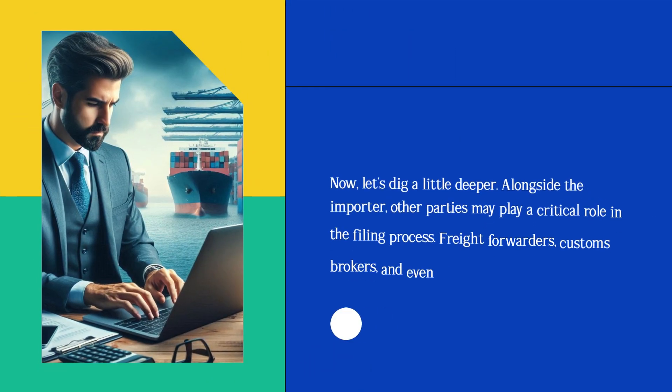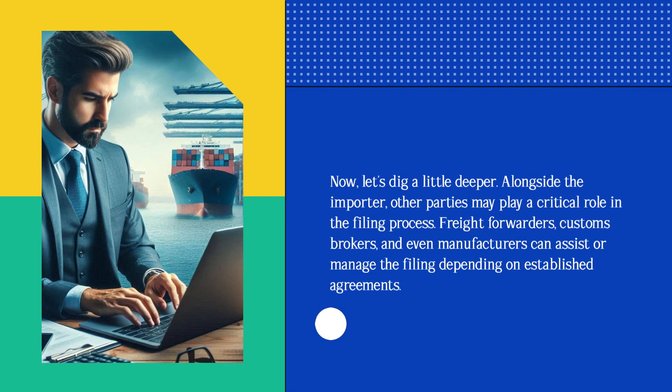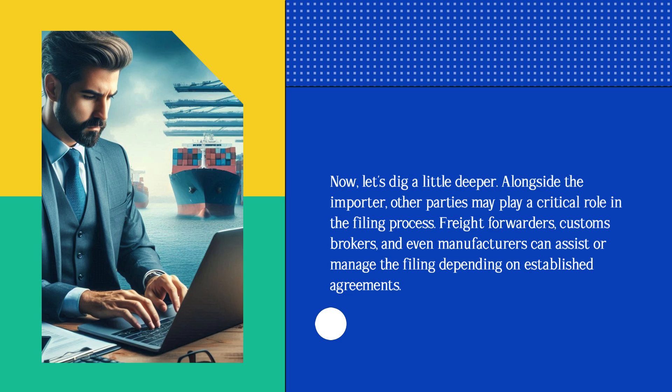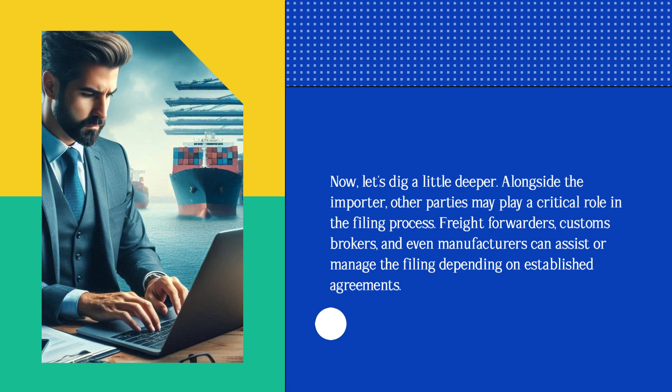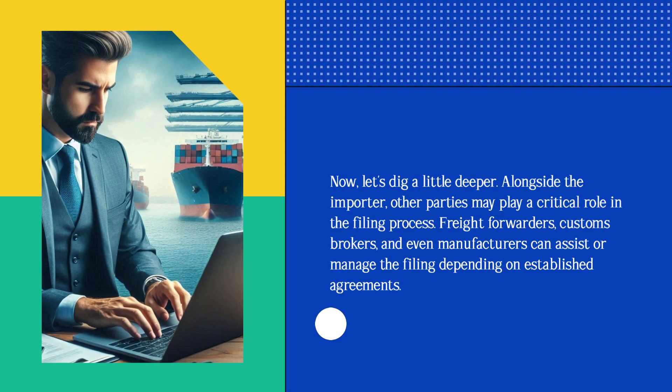Now, let's dig a little deeper. Alongside the importer, other parties may play a critical role in the filing process. Freight forwarders, customs brokers, and even manufacturers can assist or manage the filing depending on established agreements.